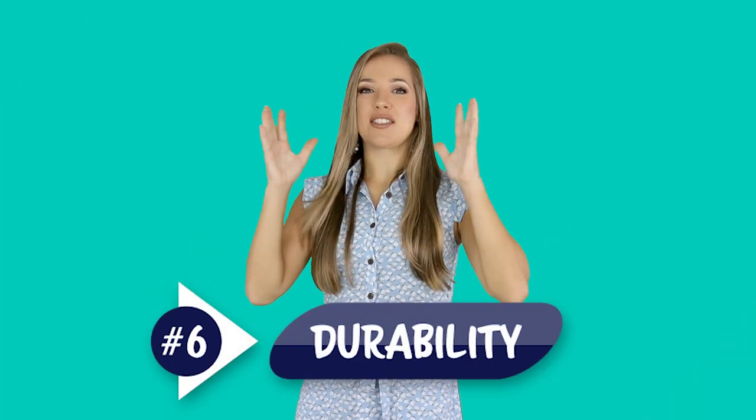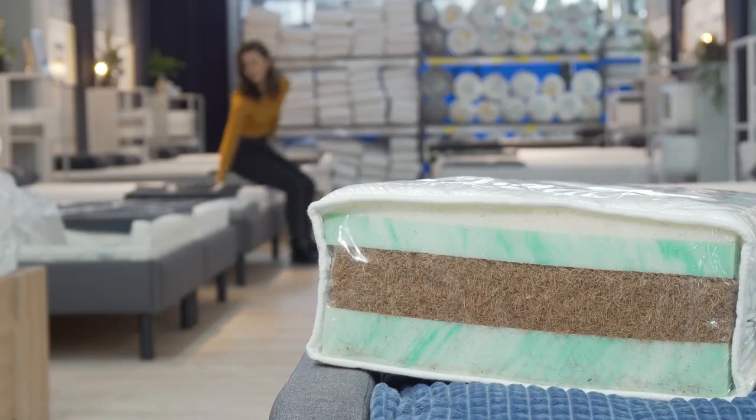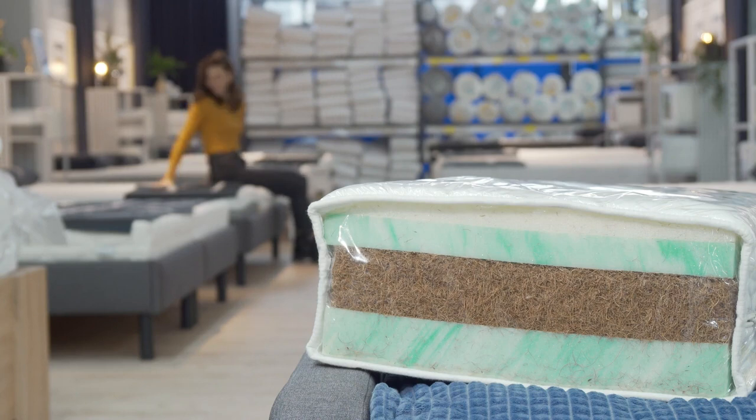And finally, you're going to want to think about durability, since you want your Airbnb furniture to hold up for as long as possible. Look for pieces that are built to last.